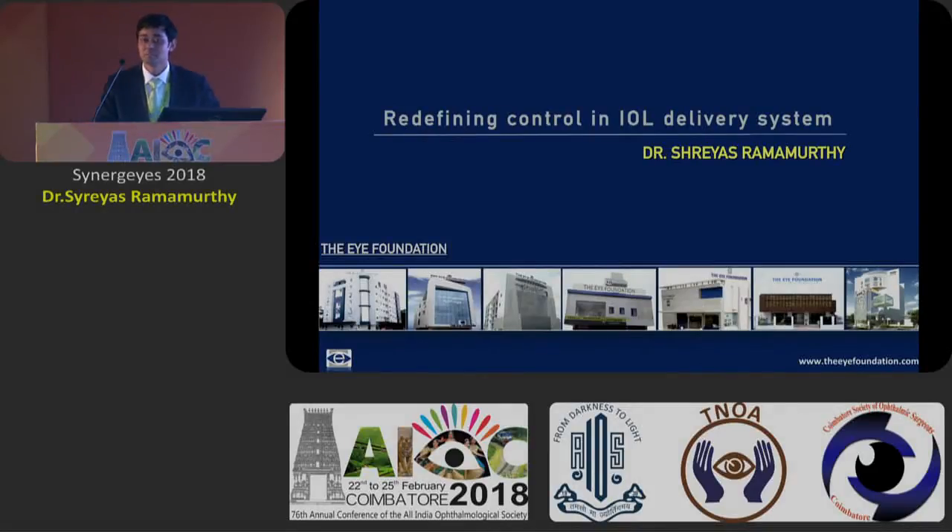Good afternoon everybody. You all just saw a wonderful exhibition of a very advanced phaco system being used to break down multiple hard cataracts with great ease from Dr. Meena Kumari. When you have done such a beautiful cataract surgery, you have to combine it with an appropriate IOL to give the patient the very best.